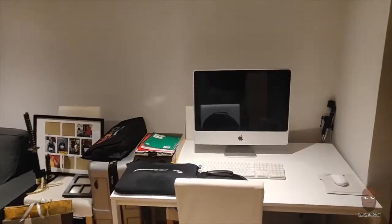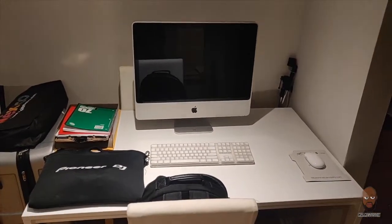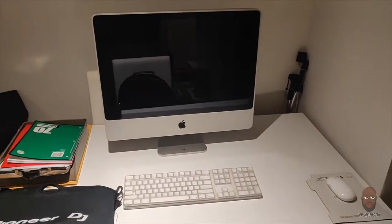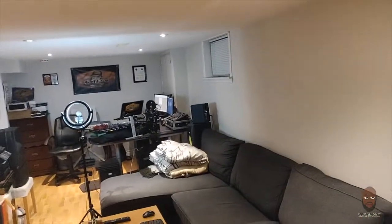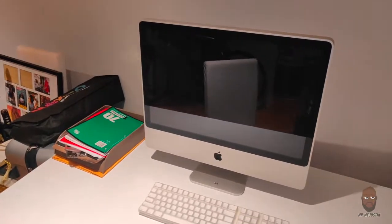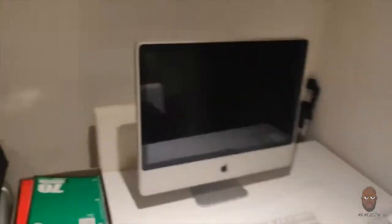Starting over here in this corner — got my old iMac, 2008 version, real old school. This is where I'm currently just transferring data from this setup over to the newer setup over there. That's what we're doing with this right here, and then I'll probably end up selling it off after that. Of course you've got the kitchen because it's a basement apartment, and a work laptop.